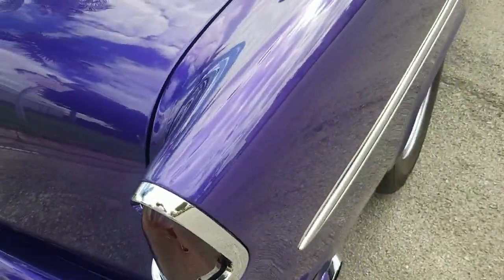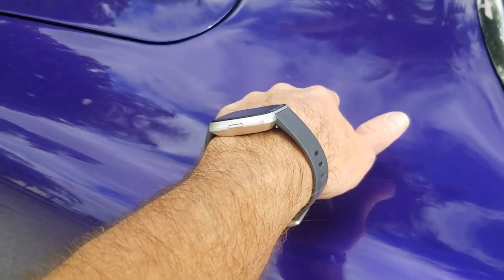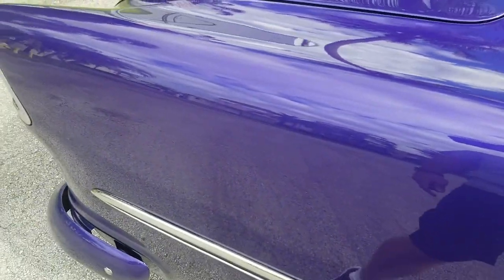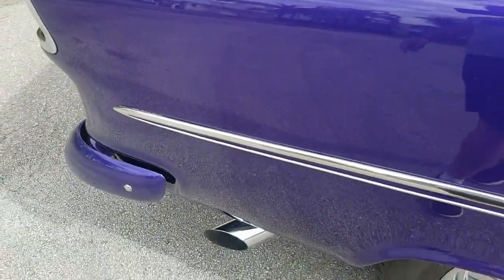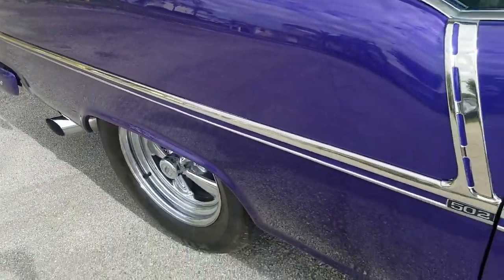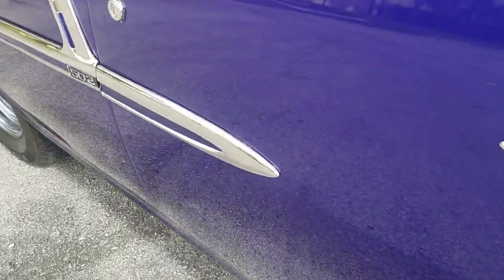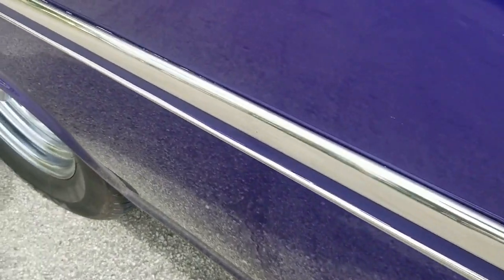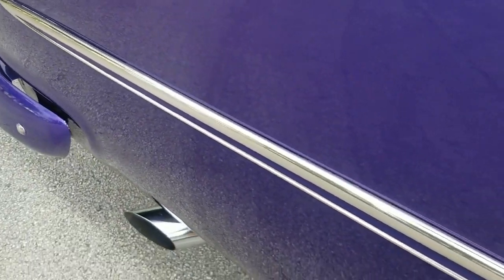Taking a look at the quarter panel on the passenger side — outstanding condition. Another little imperfection there on the paint, and a little mark right there. Quarter panel looks good — very nice, clean throughout. The chrome is really in beautiful shape, really outstanding shape.